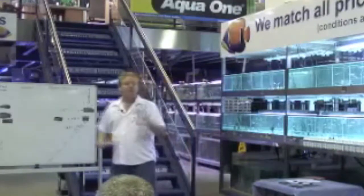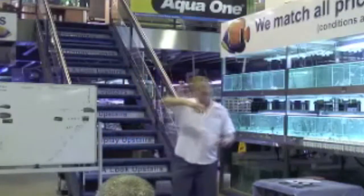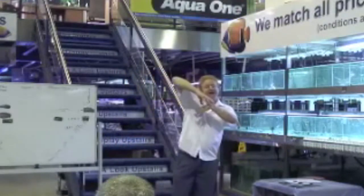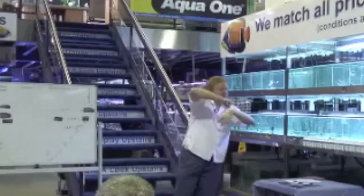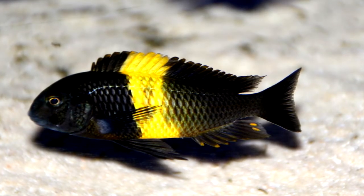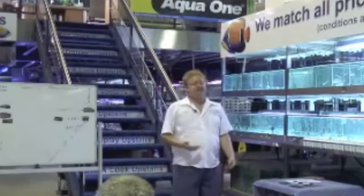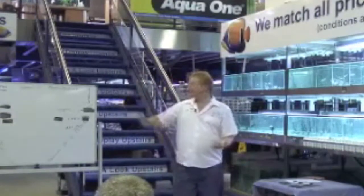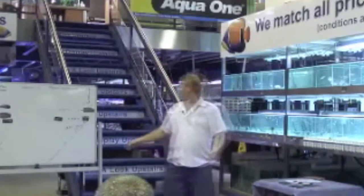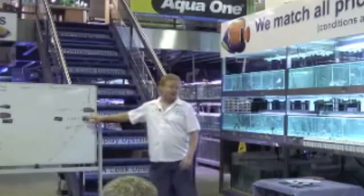They're mainly aggressive towards each other. They feed by inverting and scraping algae off the rocks. The way the tropheus breed is quite interesting, because they do what's called the T-movement. All these fish I've mentioned so far are mouthbrooding fish. The geophagus is a biparental mouthbrooder, but most of the others are not.